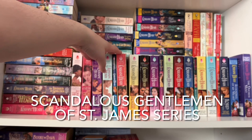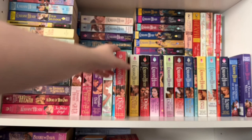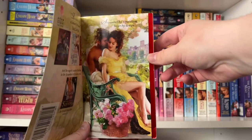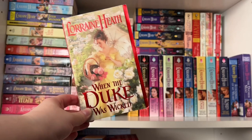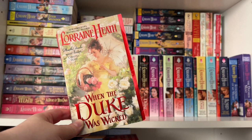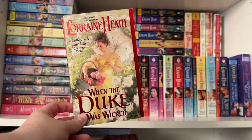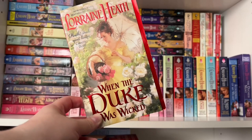Next up is a spinoff called The Scandalous Gentlemen of St. James. Book one is When the Duke Was Wicked — one of my all-time favorite Lorraine Heath reads, with a great step back of a bench park scene. This is the start of a series following children of the Scoundrels of St. James characters. I definitely recommend reading this after the original series, because you'll see the parents again and all the connections will make more sense. This book made me cry multiple times, starting with the prologue.